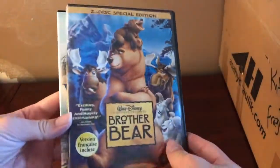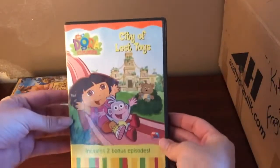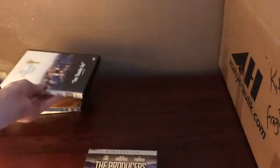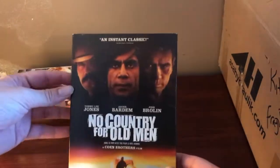We've got Brother Bear, Watership Down — which I actually have on Criterion — Dora the Explorer: The City of Lost Toys, Divine Secrets of the Ya-Ya Sisterhood, Mr. Holland's Opus, The Producers, and another copy of No Country for Old Men.